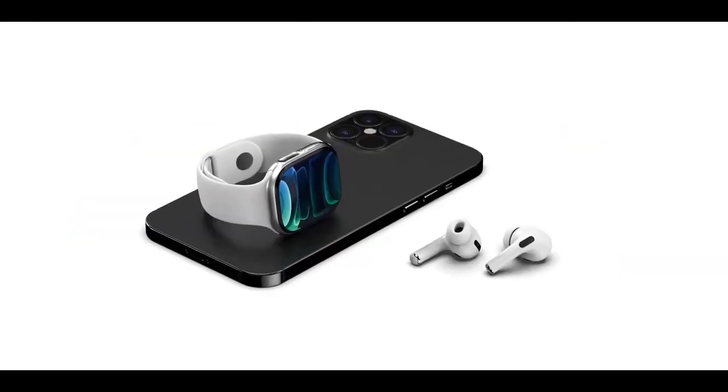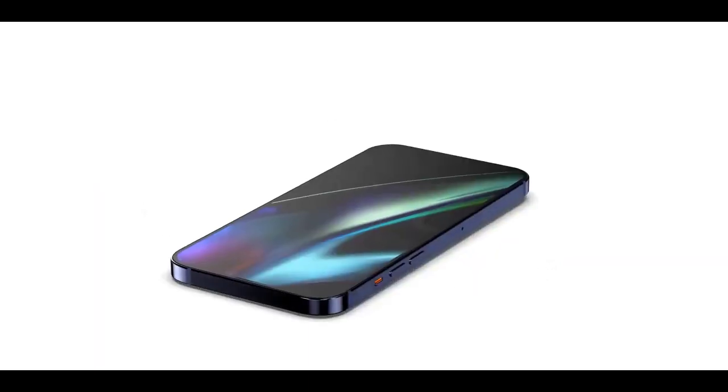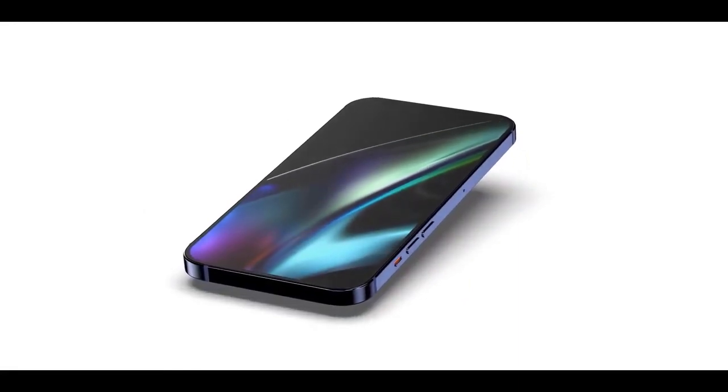iPhone 12 clones are already hitting the market — what a wonderful design, now with three times the amount of fake lenses. We'll be reviewing one of these fairly soon; they're always a hoot.